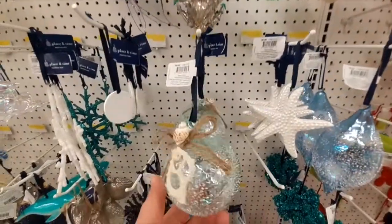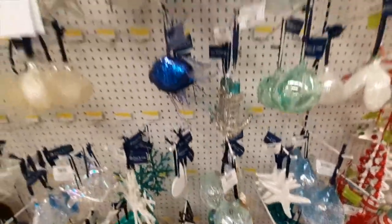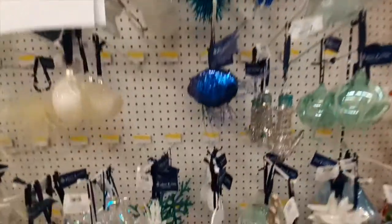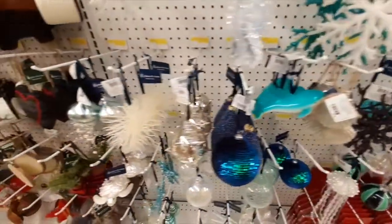Joann's also had beach-themed decor. If you don't like to decorate your house in those traditional Christmas colors and you live by a beach or have a beach house, these ornaments would be perfect for you.